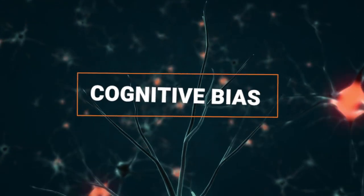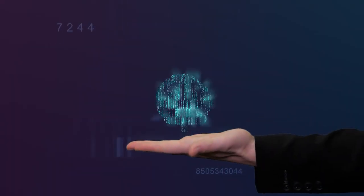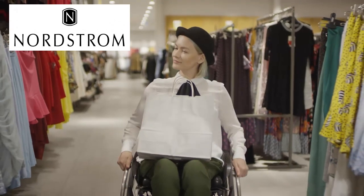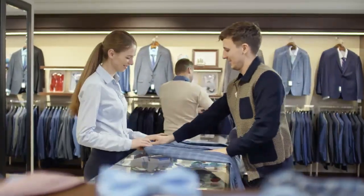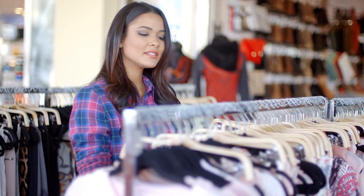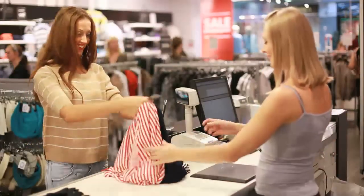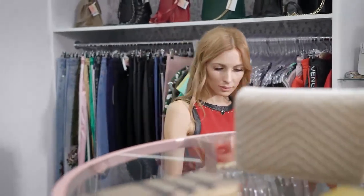This is a demonstration of the cognitive bias called zero risk bias. It's our tendency to favor the complete elimination of a risk, even when other options produce more overall gain. Zero risk bias is a driving force behind brands like Nordstrom, famous for its zero risk return policy. No matter what the reason, Nordstrom will always accept your return. Customers know they're going to pay a premium price for this privilege, but they also know there'll be zero chance of buyer's remorse.